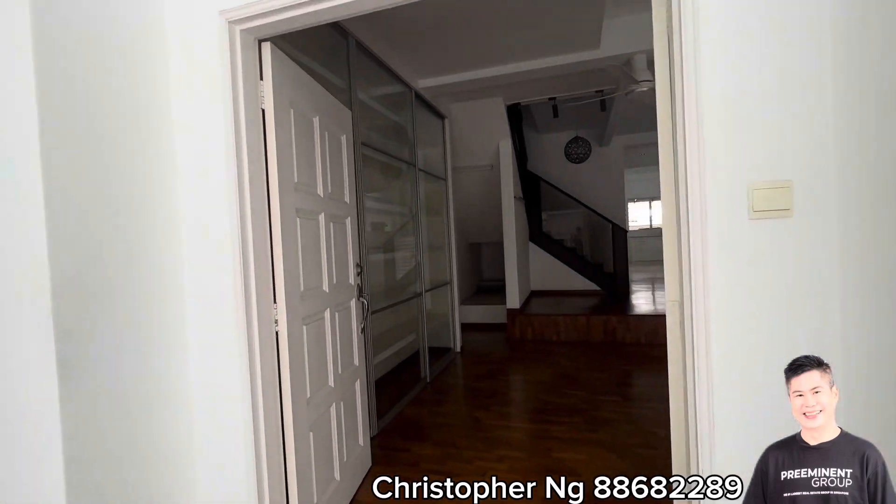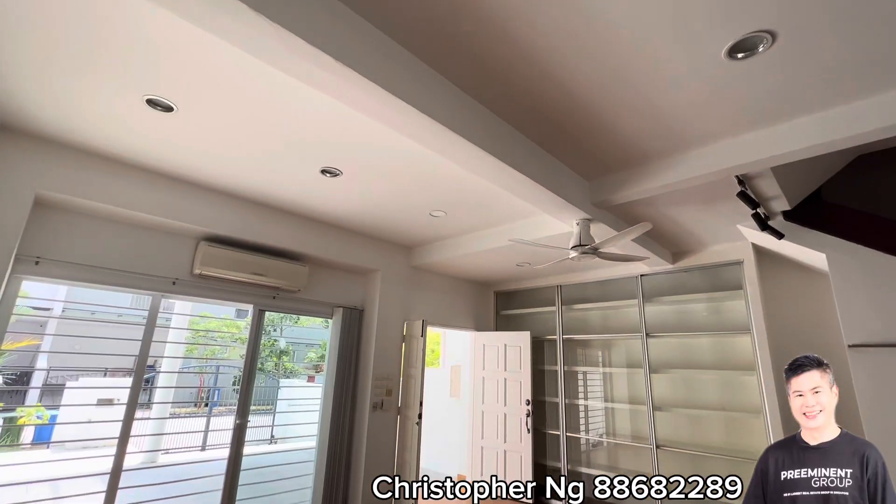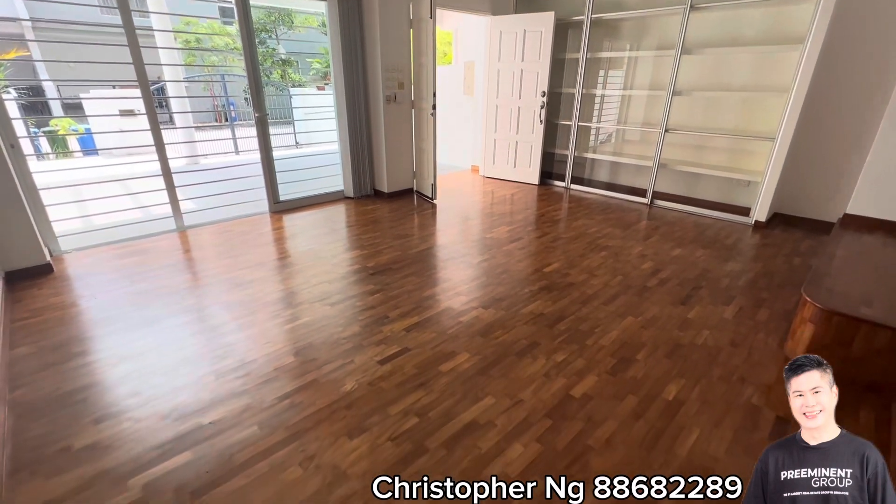Modern Scandinavian design with comfortable wooden floors throughout. Spacious living room with a step-up dedicated dining hall.